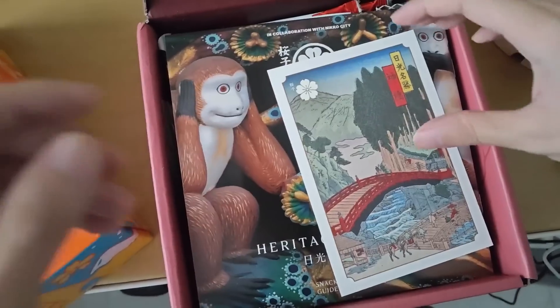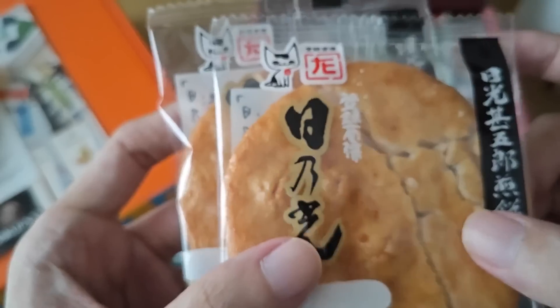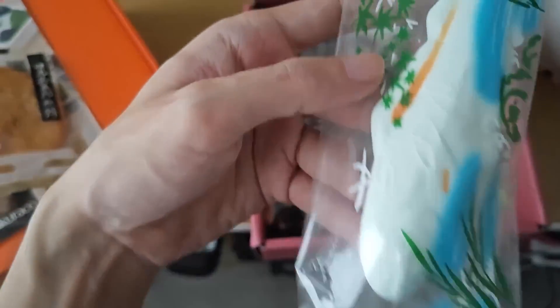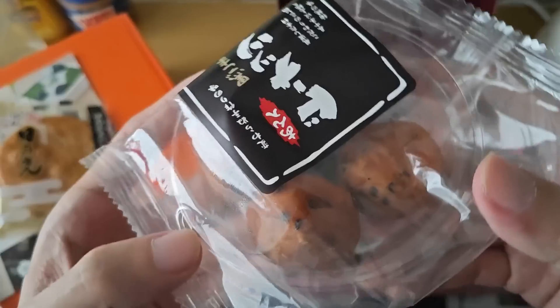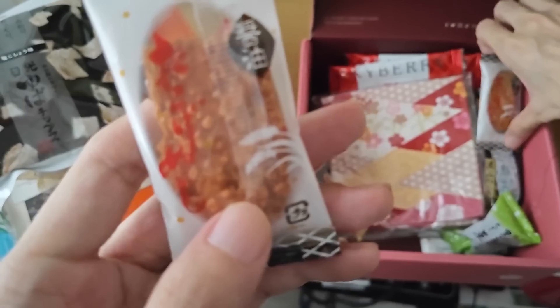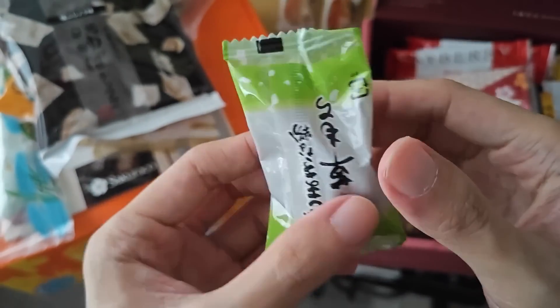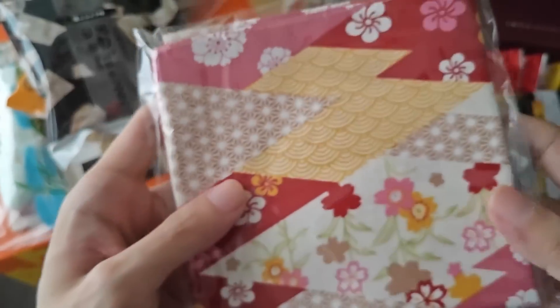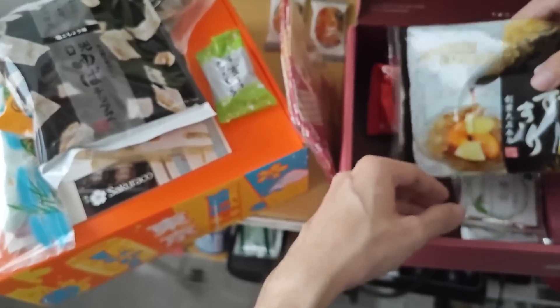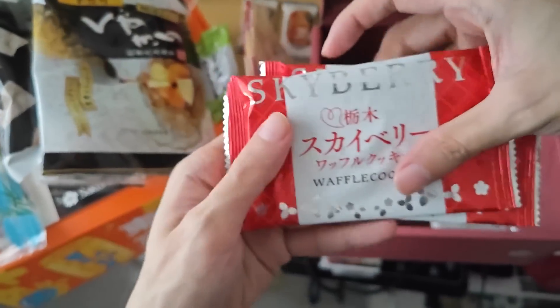Sakura Co. is a monthly authentic Japanese snack subscription box. If you're looking for something more traditional, authentic, and artisan, this is the box to go for. This month's theme for Sakura Co. is Heritage of Niko, which includes Thousand Samurai Procession Manju, Hino Hikari Senbei, Waka Ayu Marshmallow, Sesame Enko Donuts, Salt and Pepper Yuba, Chigiri Kusamochi Patchwork Furoshiki (which is a cloth), Kuzukiri (a summer delicacy), and Skyberry Waffle Cookie.